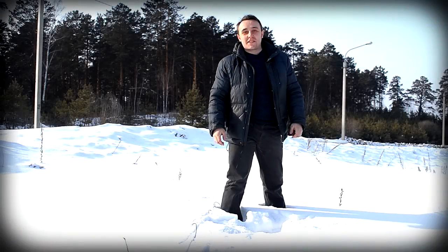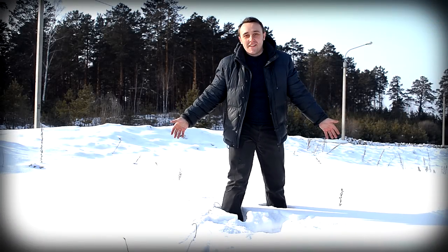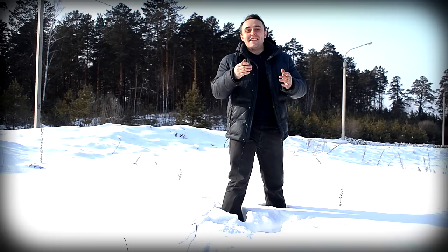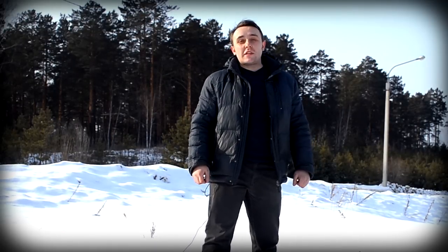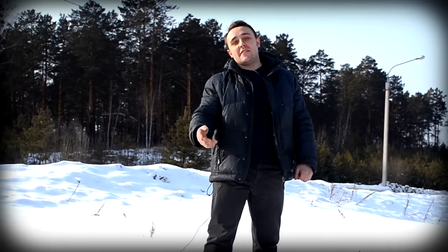Всем привет! Сегодняшний выпуск в первый день весны я начинаю по колено в снегу. Все потому, что сегодня день внедорожника. Ладно, шутка — до них мы пока не дошли. Сегодня мы покажем маленькую, но очень способную машинку. Это Honda Fit второго поколения в комплектации RS. И что самое главное — она на полном приводе.